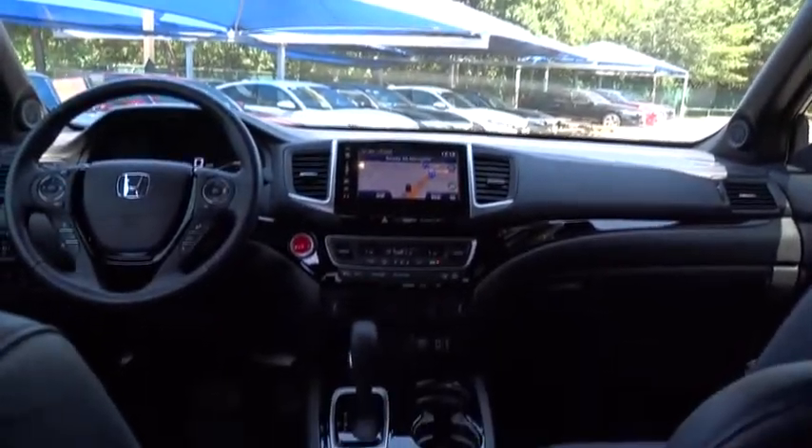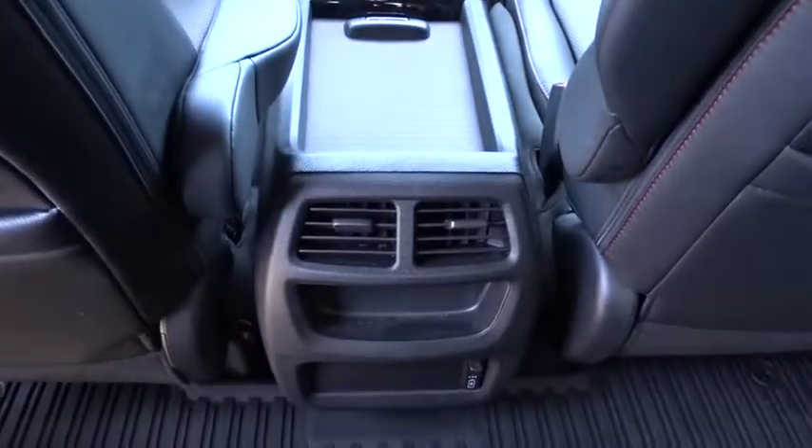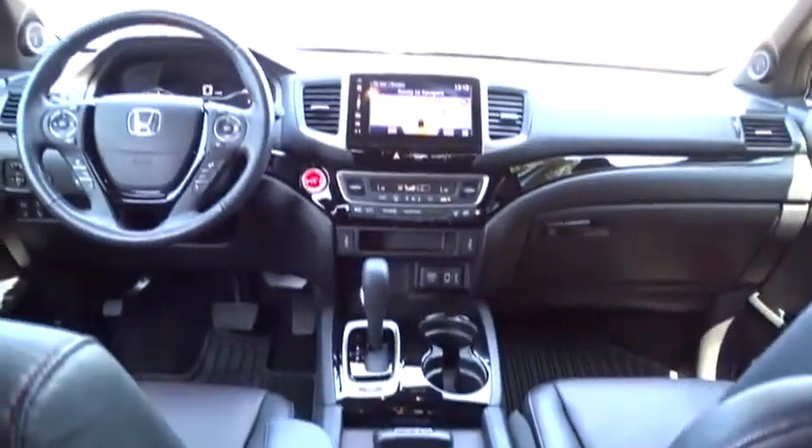Keyless start. Aluminum wheels. Four wheel disc brakes. This vehicle is Carfax certified one owner and qualifies for Carfax buyback guarantee.